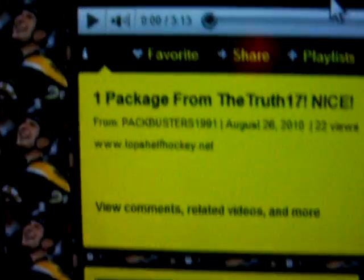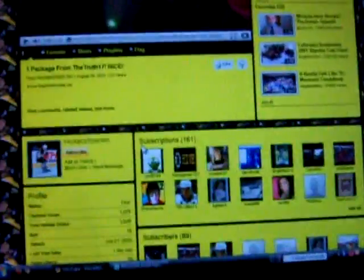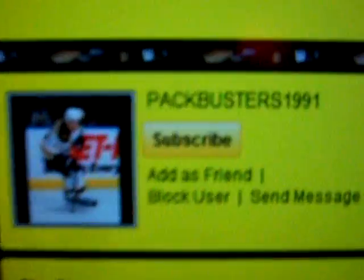I'm going to click on it. And this is actually — for some reason their name isn't at the top. This is actually Pack Busters 1991. So here, I'll scroll down — there's their dealio.